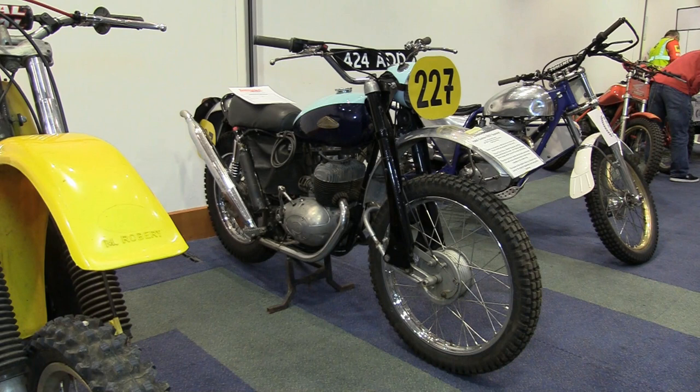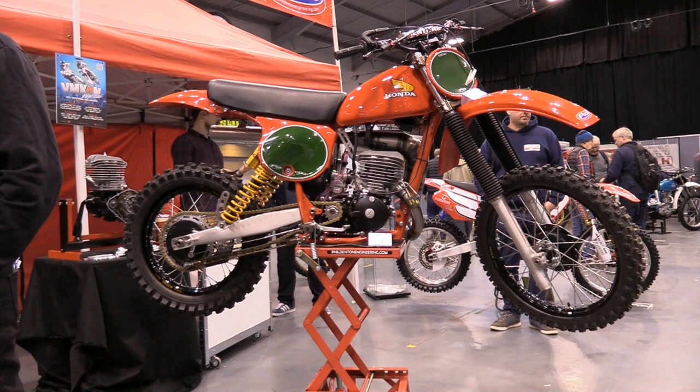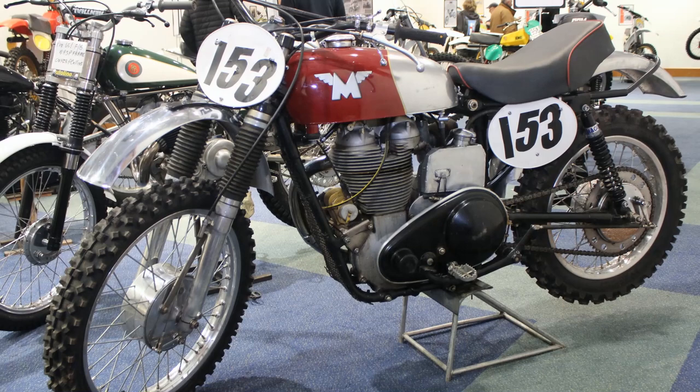I hope you enjoyed that latest selection of machines from the 2023 Telford Classic Dirt Bike Show in Part 8. Don't forget we will be showcasing the last and final episode of this year's show very soon — in that video we'll be taking a look at a classic International Six Days Trial machine, a lovely CR250 Honda Red Rocket on display at the Phil Denton Engineering stand, and more nice machines and video clips from the 2023 Telford show. Once again thanks for watching, and until the next time it's goodbye for now.